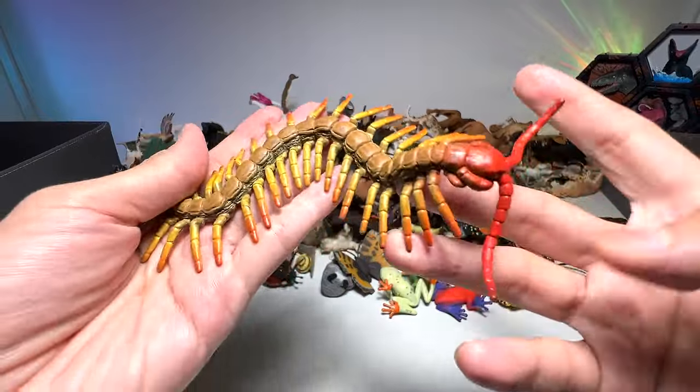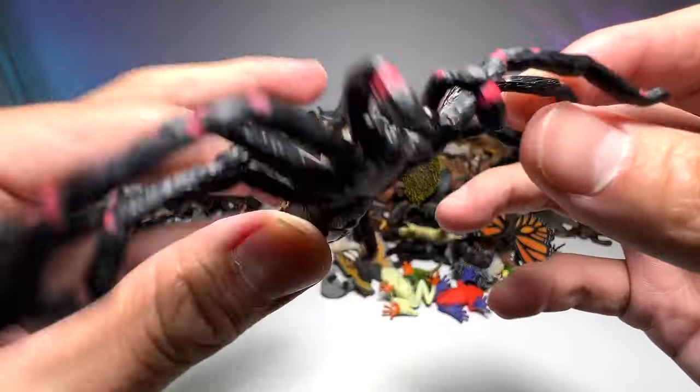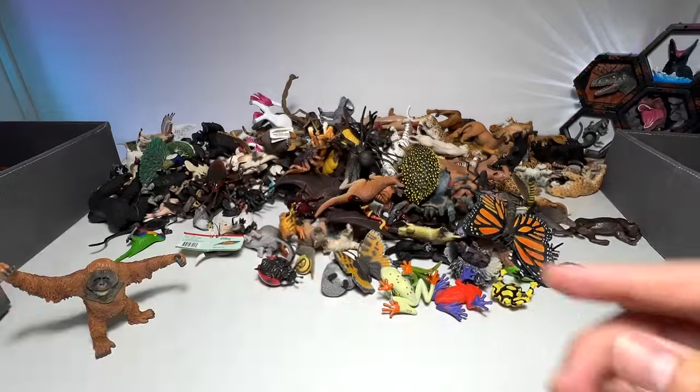Centipede right here — they have plenty of legs. We have a spider. What is this spider? Let's have a look. Huntsman spider, from Science of Nature.